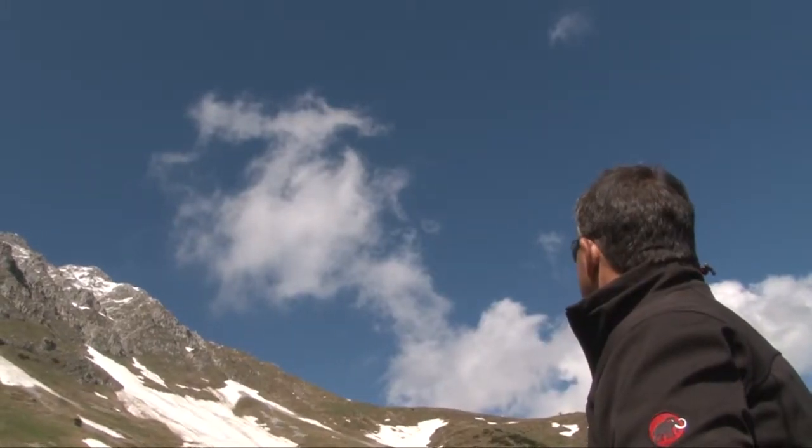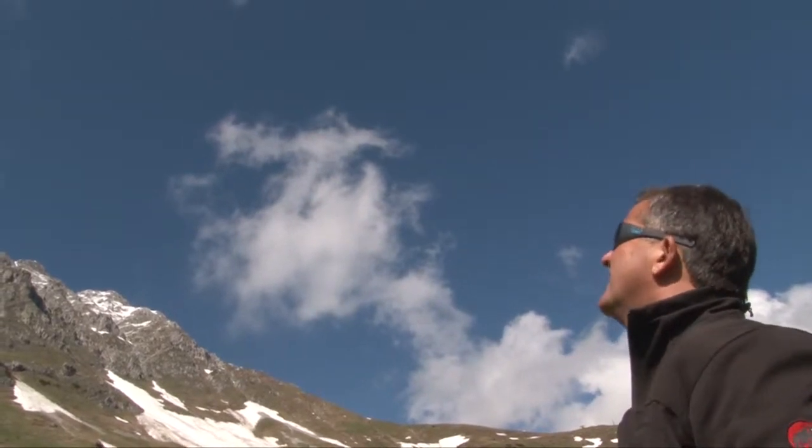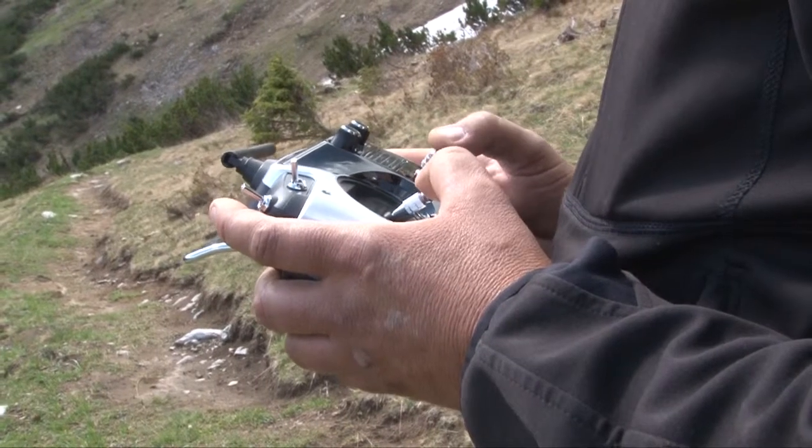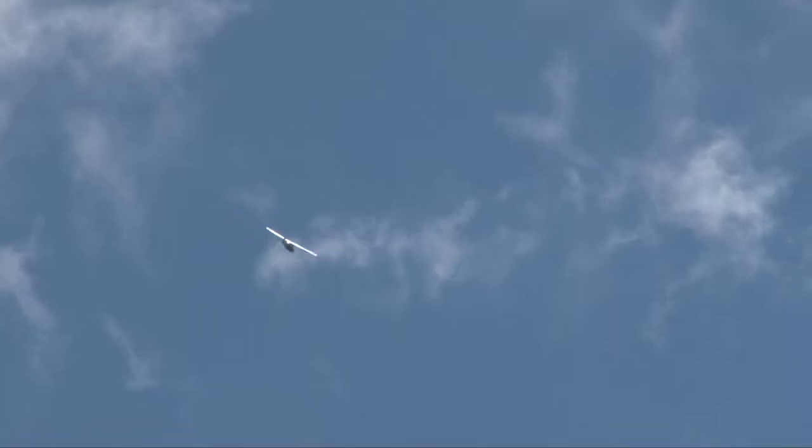The main advantage of the drones is that they can fly in any season. Due to the low altitude, it is possible to record even individual trees. Thus, beetle nests or other damage patterns that are particularly difficult to identify on steep forest sites can be located easily using the drone.